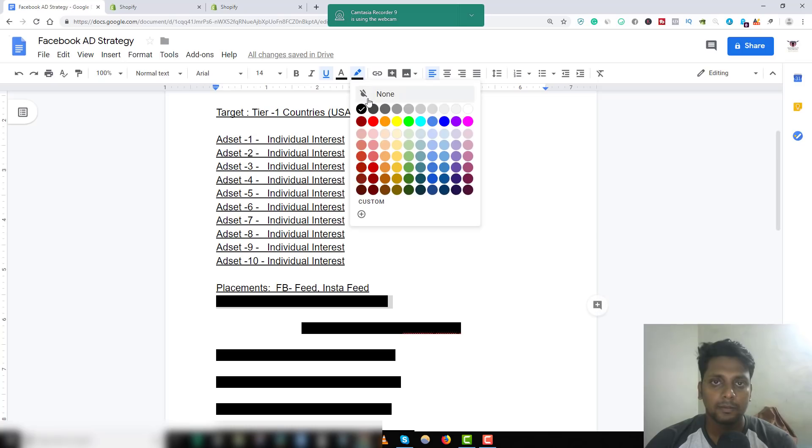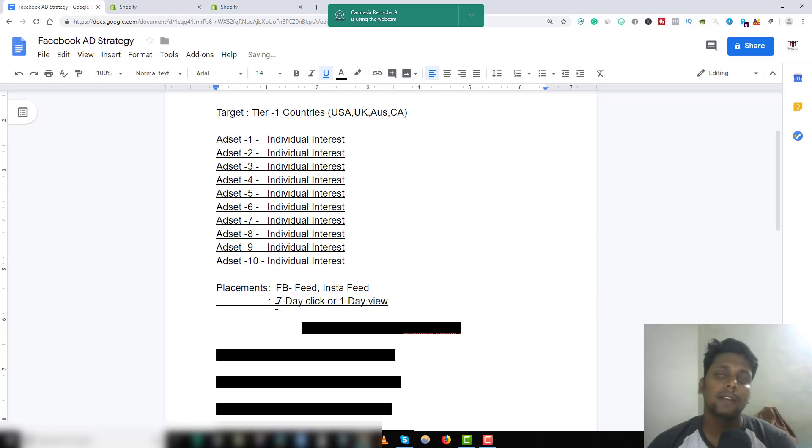The next setting is attribution window. I use seven-day click or one-day view. I tested the other three options and the cost per purchase was much higher on those compared to seven-day click or one-day view. Just go ahead and select seven-day click or one-day view — it's working perfectly well for me.